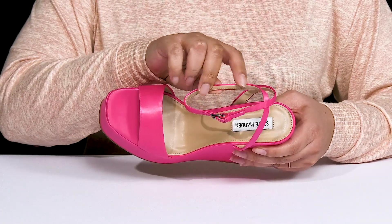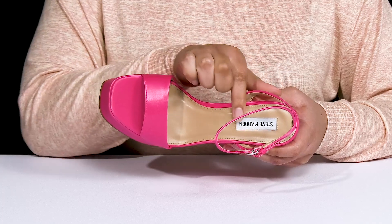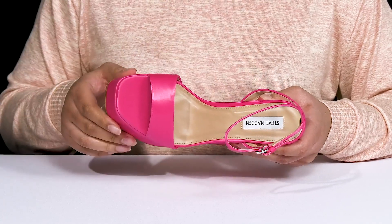Inside, there's a synthetic lining with a lightly cushioned footbed to keep you comfortable all day, and the brand name is stitched in at the heel.